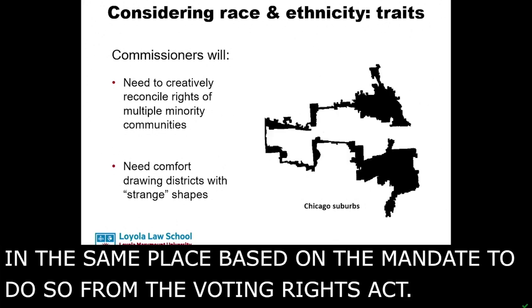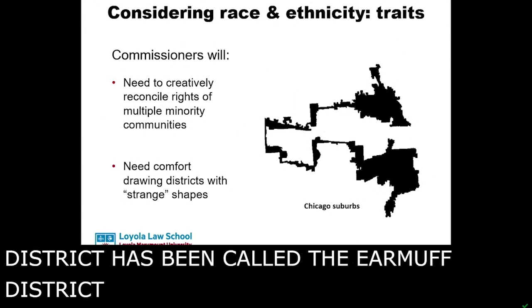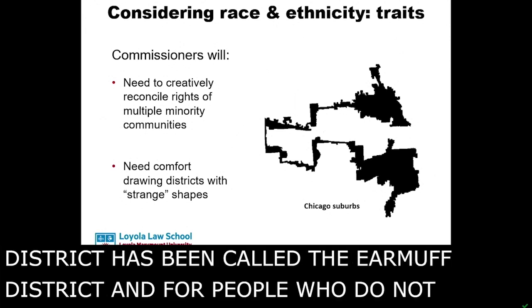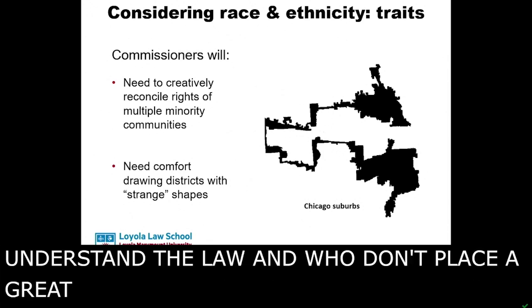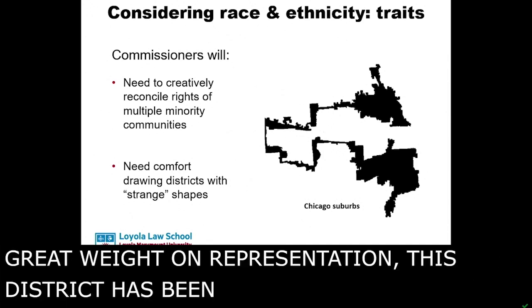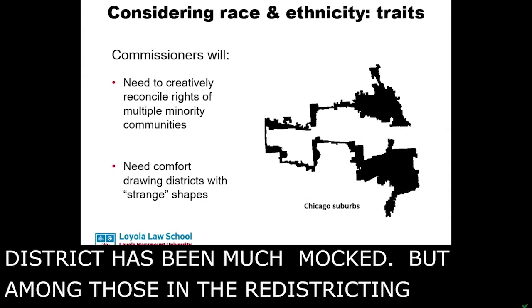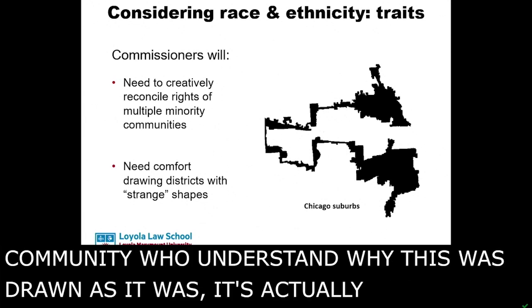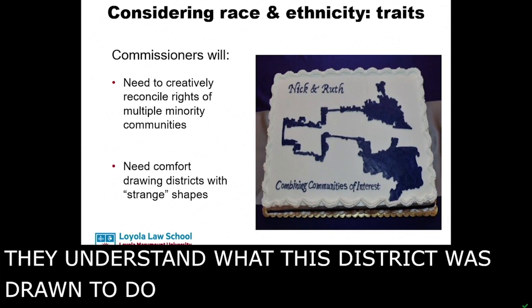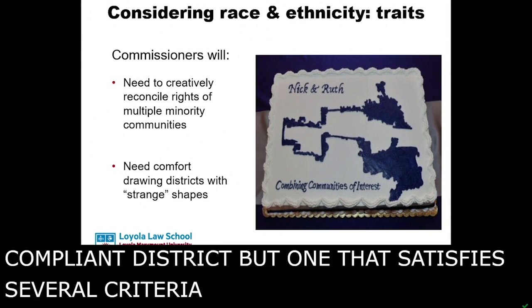The populations are all in the same area, but the districters got creative about how to represent those very distinct preferences in the same place. This district has been called the earmuff district, and for people who do not understand the law and who don't place great weight on representation, this district has been much mocked. But among those in the redistricting community who understand why it was drawn as it was, it's actually a district appreciated with some reverence. This is not only a legally compliant district, but one that satisfies several criteria that the drawers were asked to pay attention to.